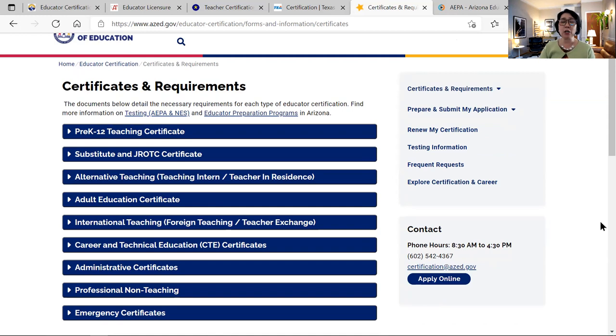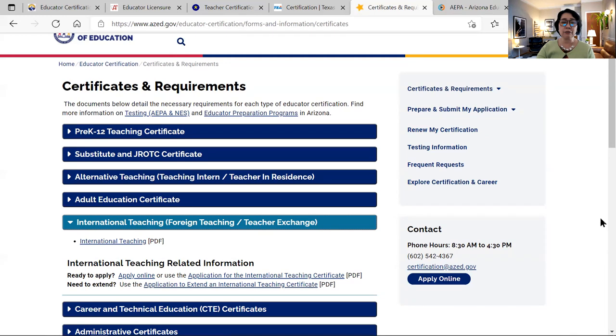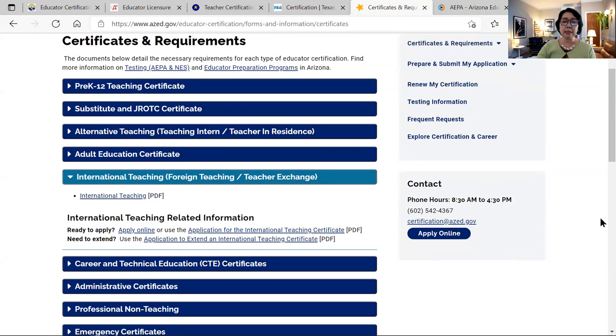Once you arrive in Arizona, in order to get certified right away, you need to use the international teaching certificate. This lasts for one year, and after a year, you should be able to apply for a standard certificate.